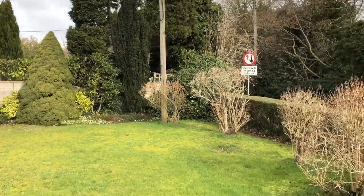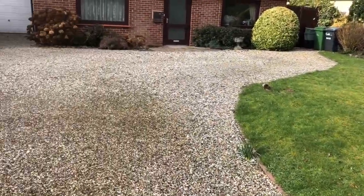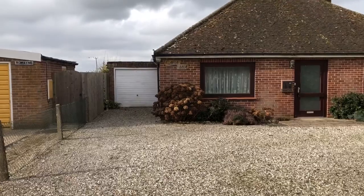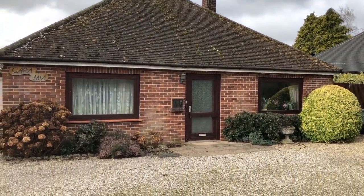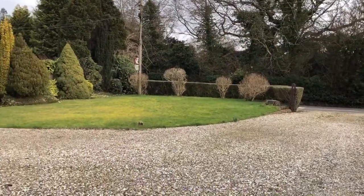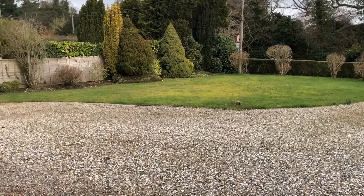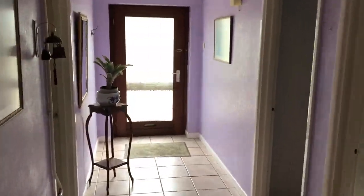Cheveley lies just a mile from junction 13 of the M4 motorway, which gives fantastic access to London, Reading, and west to Bristol. There is also excellent access on the A34 going north to Oxford or south to Southampton. There are railway stations at Newbury, Thatcham, Goring, and Didcot.